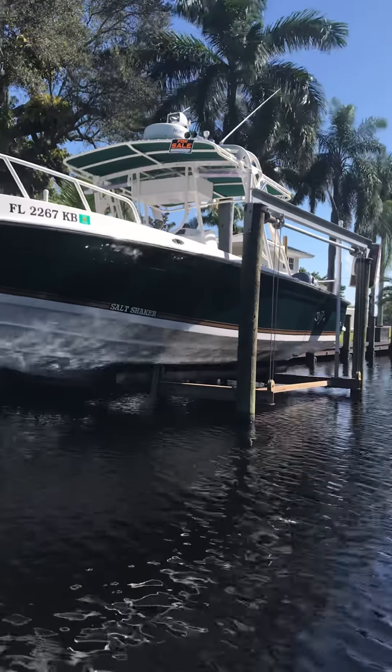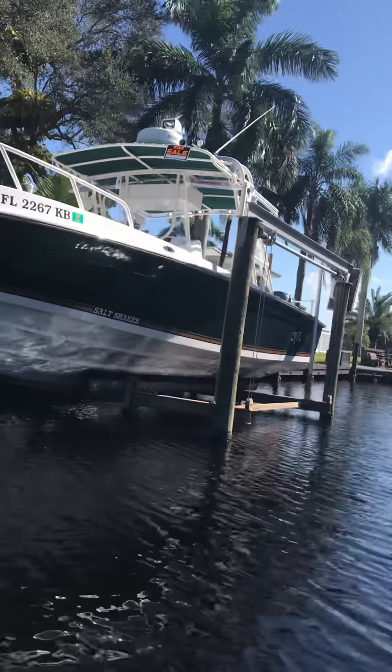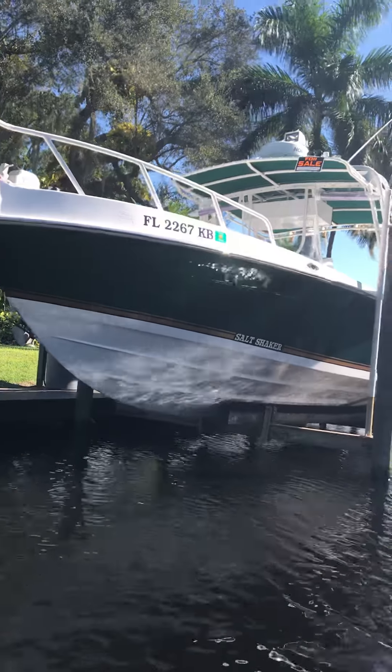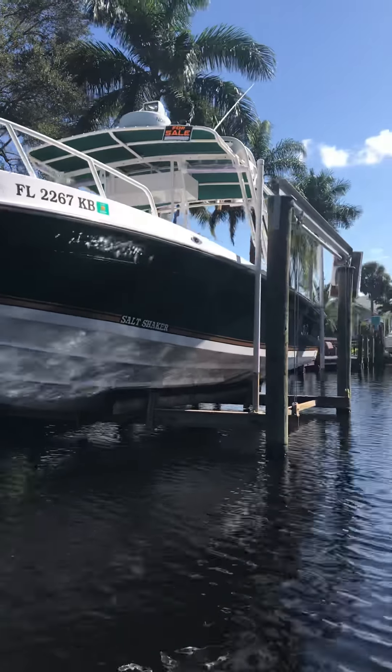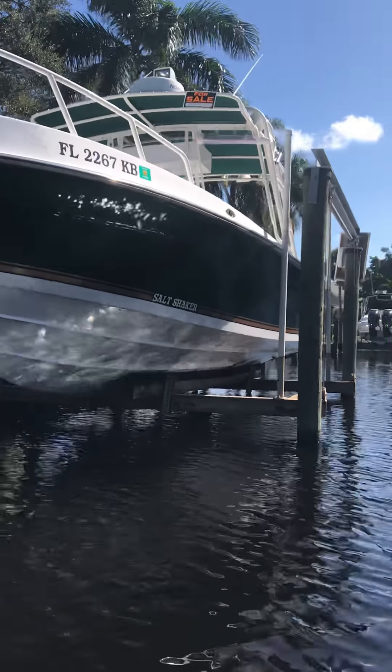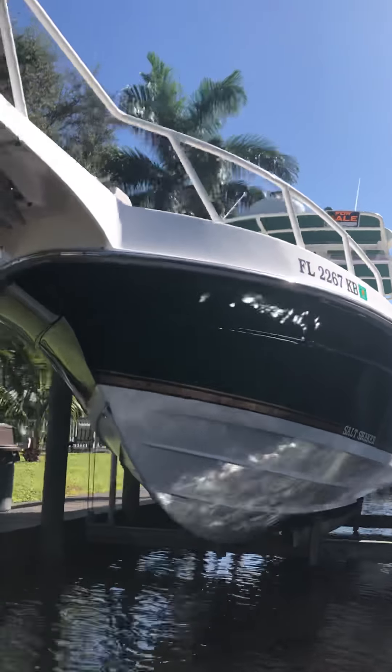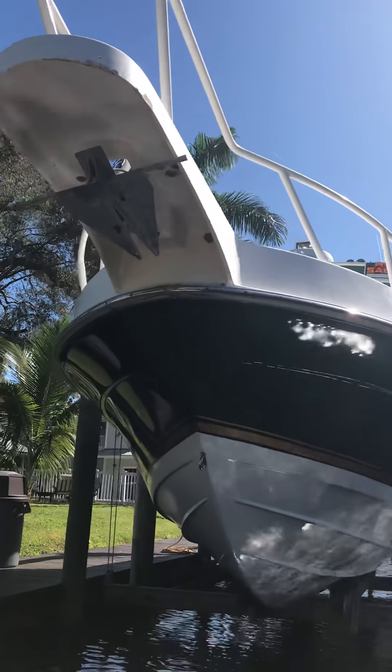I'm going to try to get over here and get you a picture on the starboard side as well. As I do that I'm going to take some pictures underneath here to look at the actual bow. The windless anchor is right there.